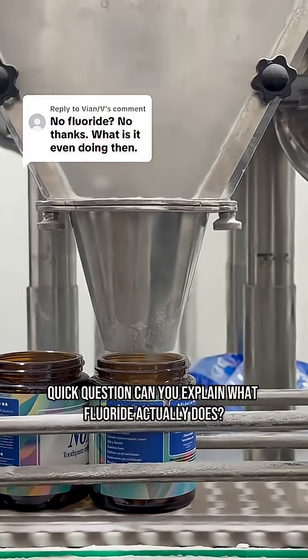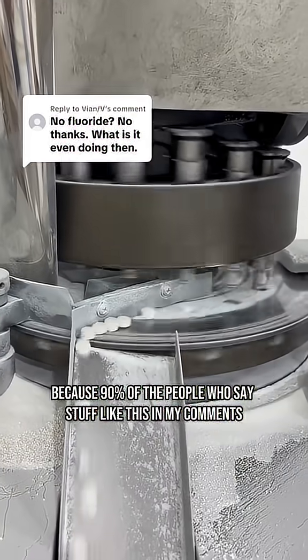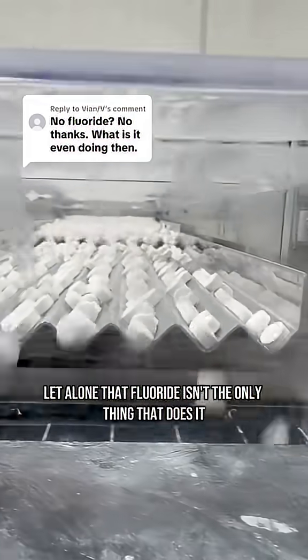Quick question: can you explain what fluoride actually does? Because 90% of the people who say stuff like this in my comments couldn't tell me the first thing about remineralization, let alone that fluoride isn't the only thing that does it.